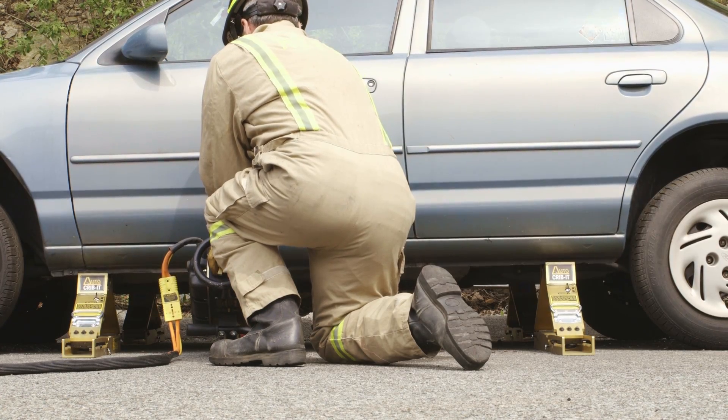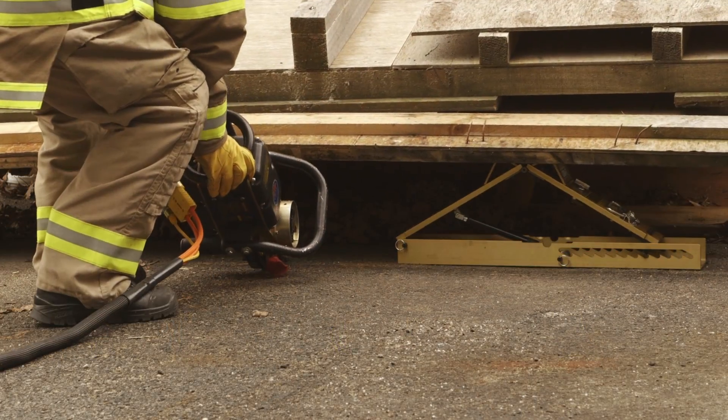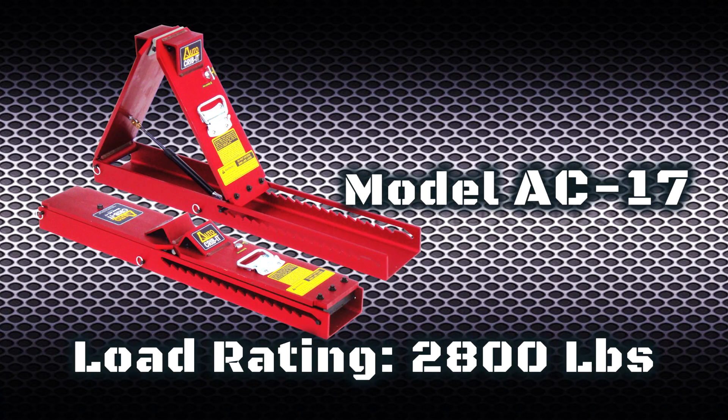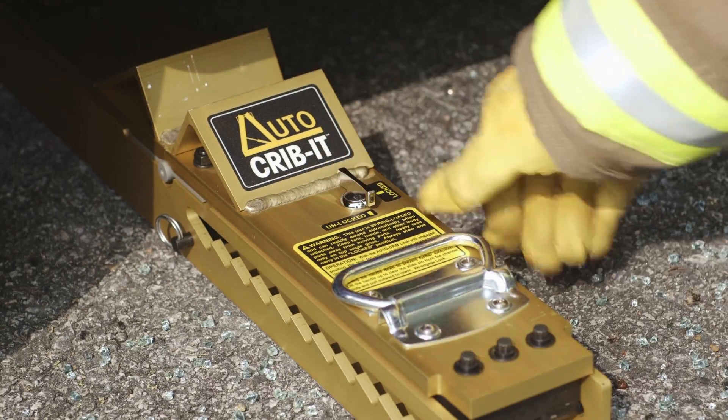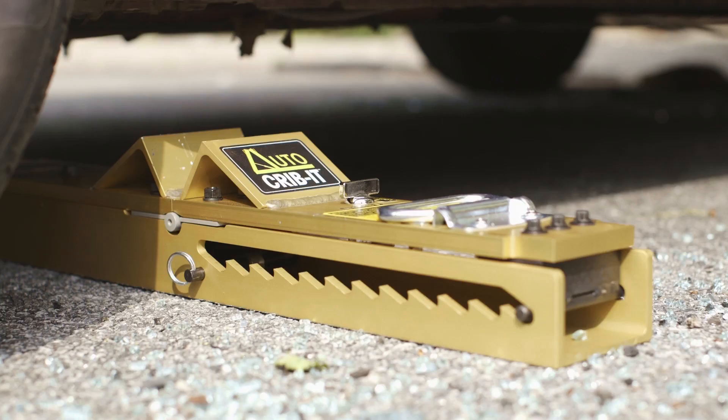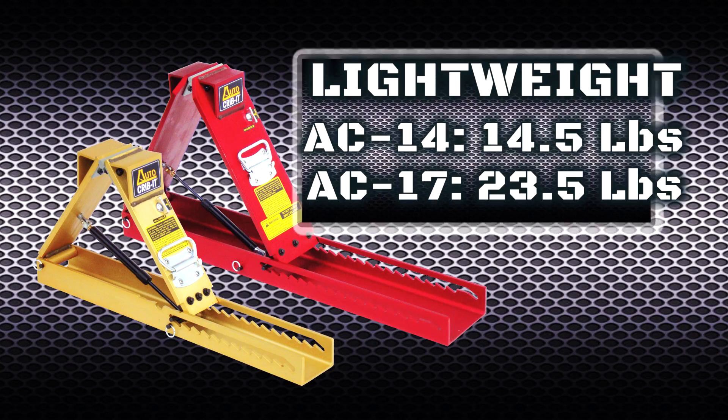For example, during vehicle lifts to free a victim trapped underneath, or for collapse rescues. With a single tool rating of 2,000 pounds for the model AC 14 and 2,800 pounds for the model AC 17, Auto Crib Its provide enormous load-holding capacity, perfect for rapid intervention teams.